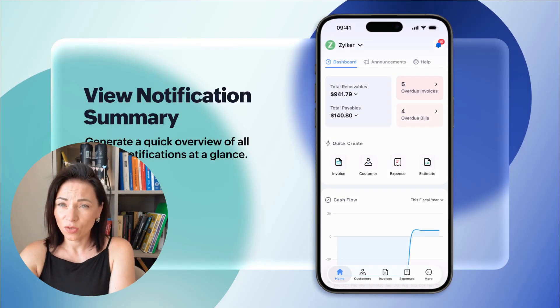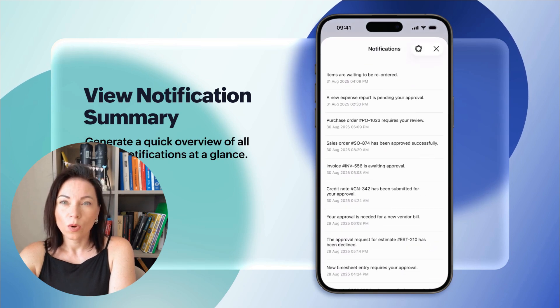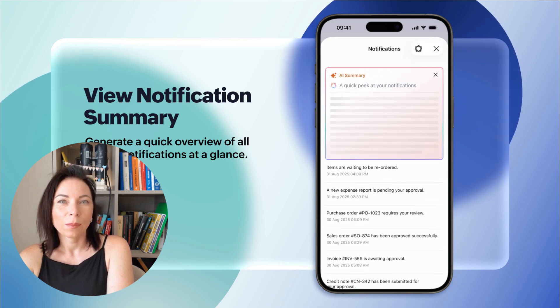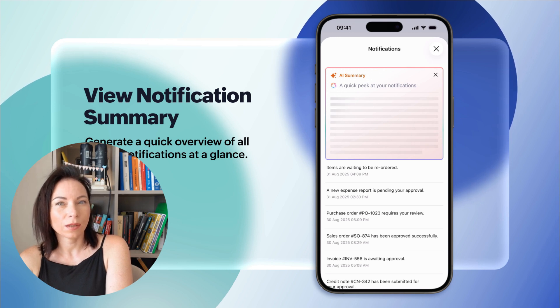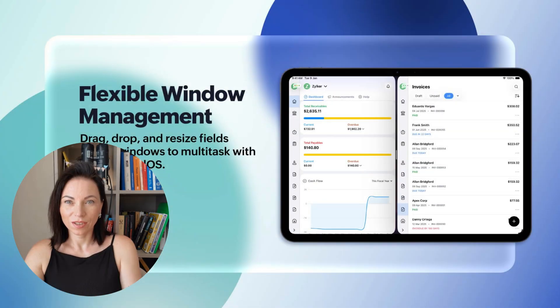Staying updated is crucial, and with Zoho Books you can now get a quick summary of all recent notifications right at the top of the notifications pane. Supported on iOS 26 and iPadOS 26, this feature ensures you're always on top of what's happening without missing a beat, providing you with the information you need at a glance.